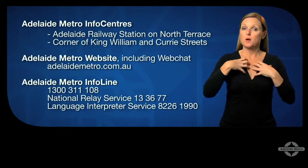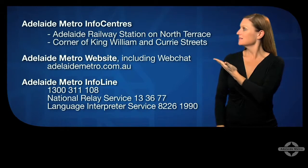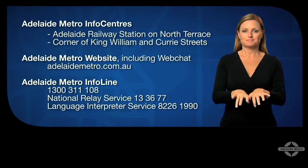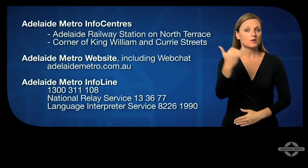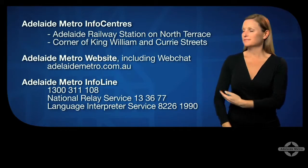If you have any questions or need more information, visit the Adelaide Metro info centers in the city, go to our website at adelaidemetro.com.au, or call the Adelaide Metro info line on 1300 311 108. The National Relay Service is 13 36 77 for deaf or hard-of-hearing customers. You can also chat with us online using the Adelaide Metro live chat service.